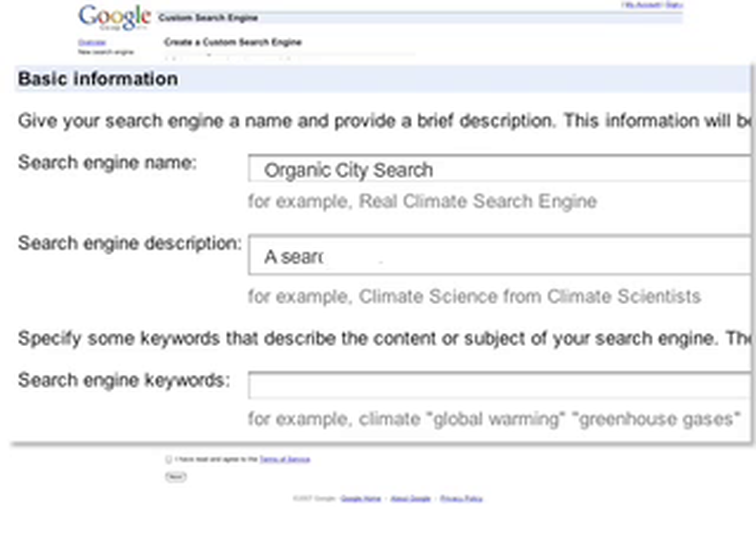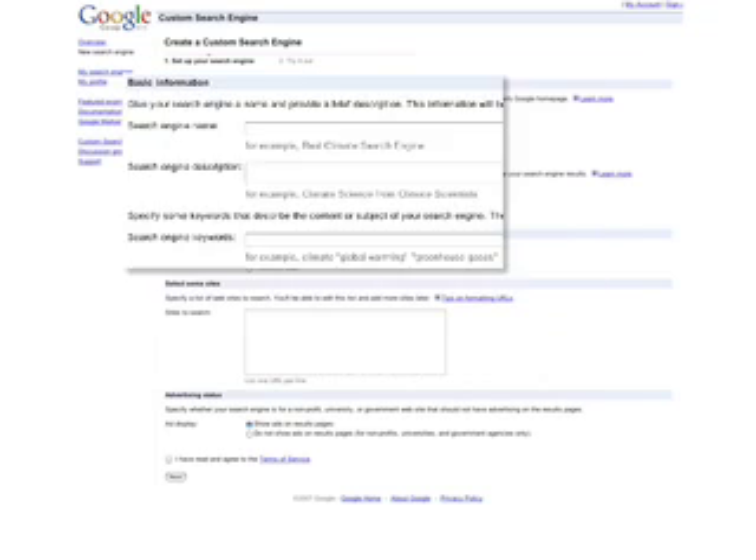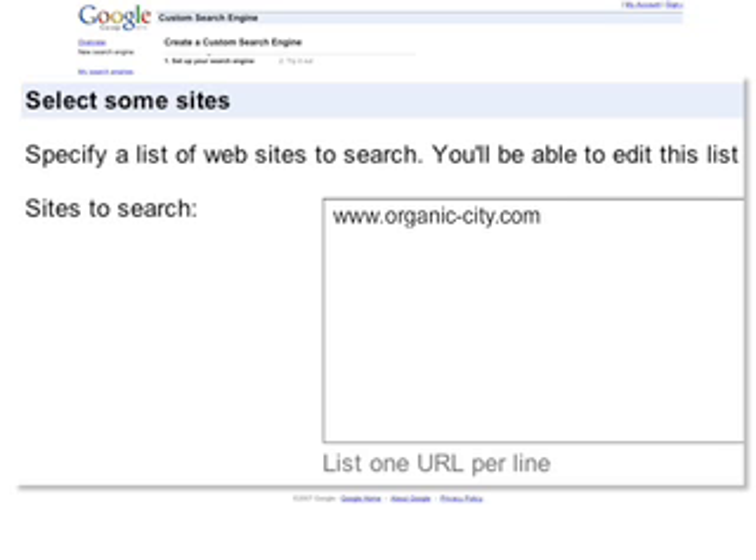To set one up, specify your search engine's name, a description, and a few keywords that best describe the content on your website. Then, specify the websites or web pages that you'd like to include in your search engine's index.